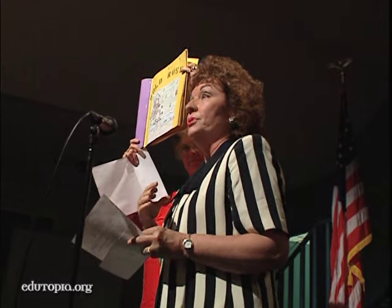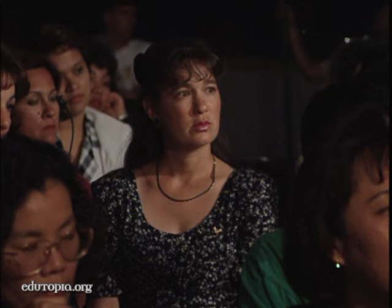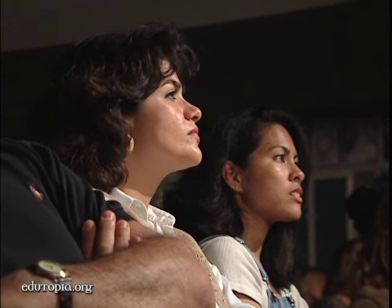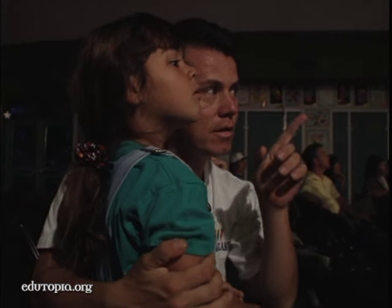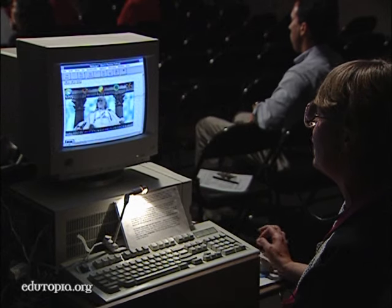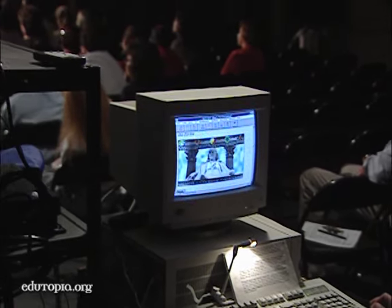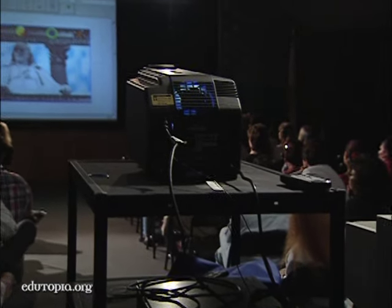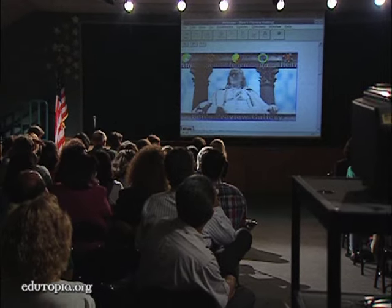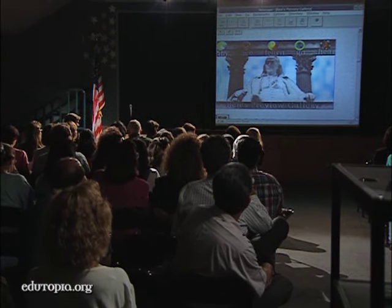At Clearview Charter, parents meet regularly with teachers and staff to discuss the school program in an open forum. It's an opportunity for teachers to explain their approaches to learning to both parents and students. We're trying to let parents know what we're doing and why. We're not giving up on multiplication, addition, and spelling — we're doing all those things, just in the context of using technology to improve those particular skills.